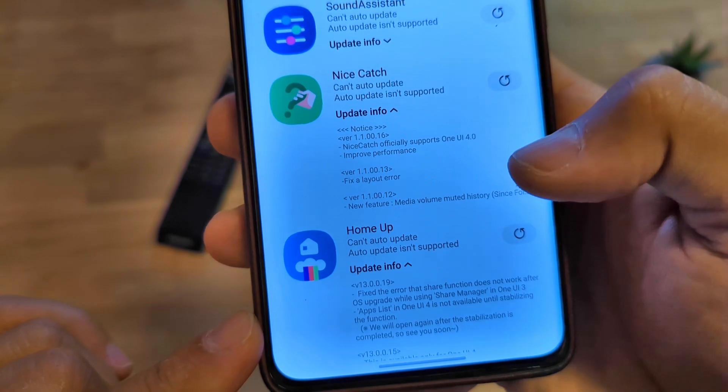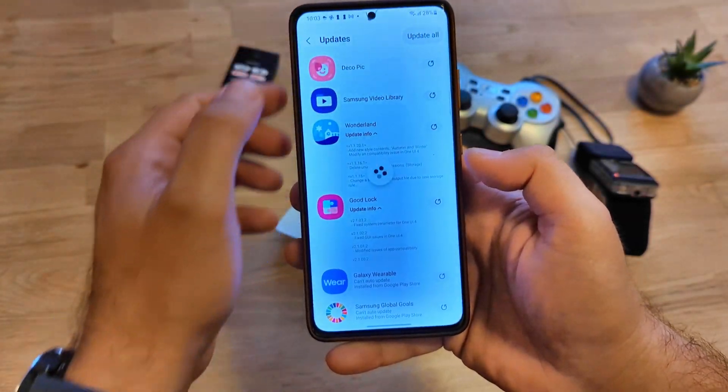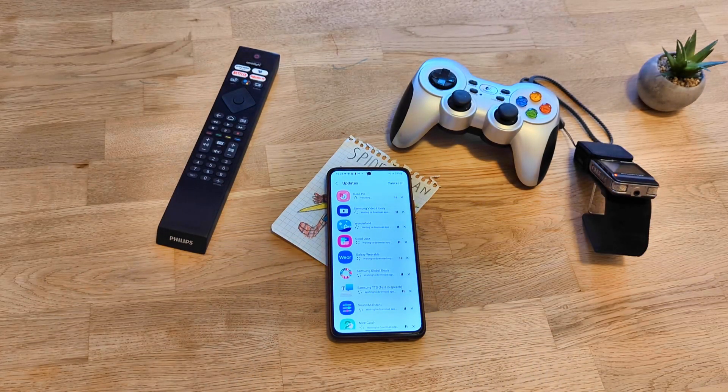The Home app is now version 1300.19. I'm going to hit the 'Update All' button and leave the phone here, and be back with you once everything is up and running.